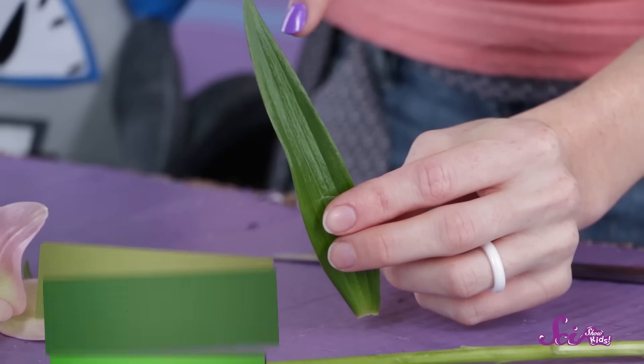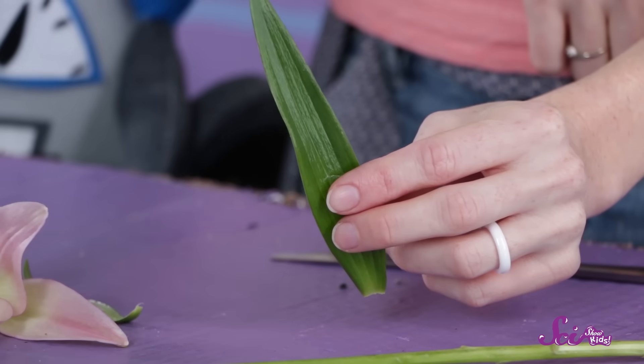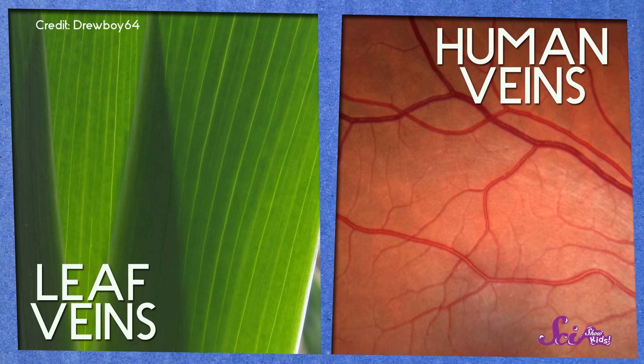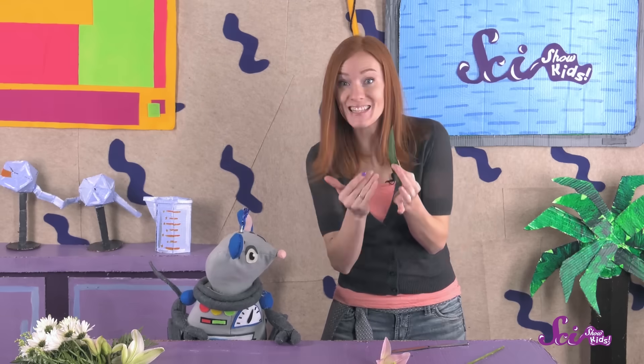So let's look at the leaves next. Leaves grow out of the stem, and they're full of green stuff called chlorophyll. When the sun shines on the leaves, the chlorophyll turns sunlight into food for the plant. See those little lines running through the leaf? Those are veins, and they're a lot like the veins that move blood through your body. The veins in the leaf bring water and nutrients in from the stem, and they carry the food the chlorophyll made to the rest of the plant. So the stem and the leaves collect and carry water, food, and other nutrients that help the flowers grow and stay healthy.